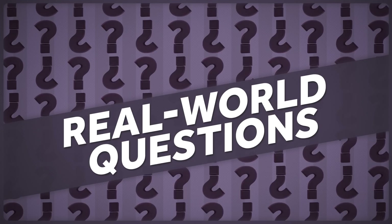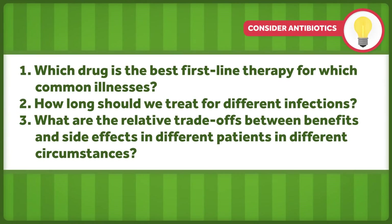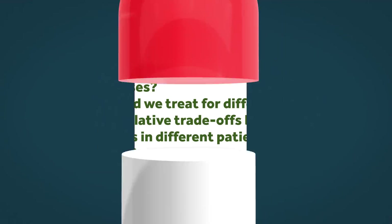Consider antibiotics. In my work as a pediatrician, questions about their use come up a lot. Which drug is the best first-line therapy for which common illnesses? We don't know. How long should we treat for different infections? We don't know. What are the relative trade-offs between benefits and side effects in different patients in different circumstances? We don't know. The questions we need answered are legion, and all the guidelines and practices we have are best guesses.